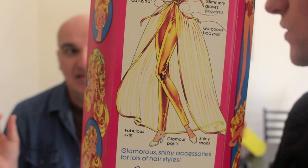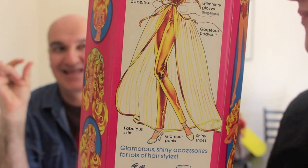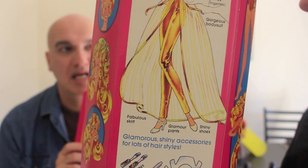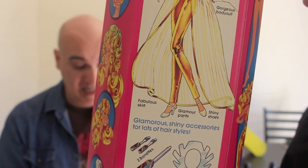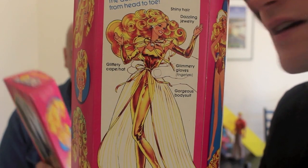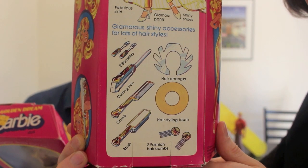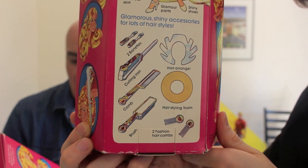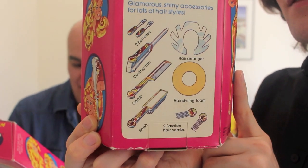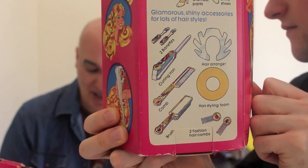Shiny shoes — I can't quite remember what type. There are pictures online of gold-colored ones and plain clear ones. I think mine were transparent with some gold flakes. I have a pair from a TLC Quick Curl that were just plain clear, so there are variations. The accessories include two barrettes, a curling iron, that weird plastic hair arranger crown, a comb, a brush with gold detail, a styling foam disc, and two hair fashion combs. You can create many looks with her glittery five-piece costume.